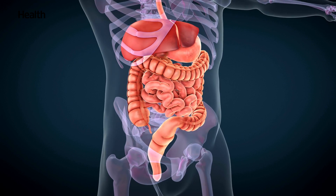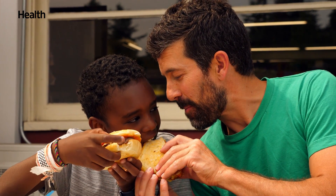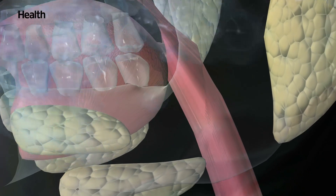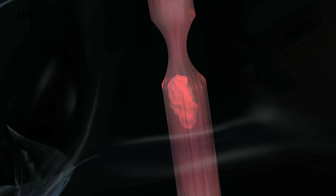Let's take a trip through the digestive system. The first step, and what many would say is the best part of digestion, is eating — putting food in your mouth and chewing. During this process, your salivary glands moisten your food, making it easier for whatever you're eating to pass through your esophagus when you swallow.